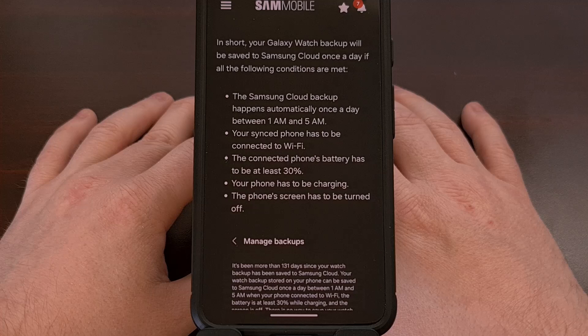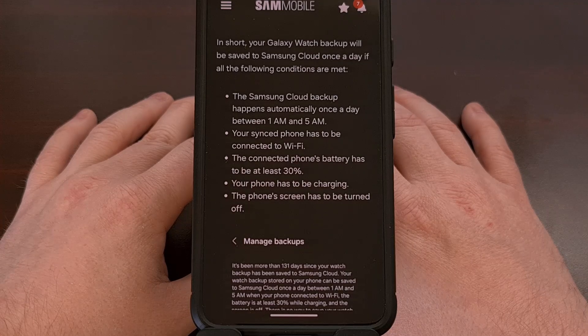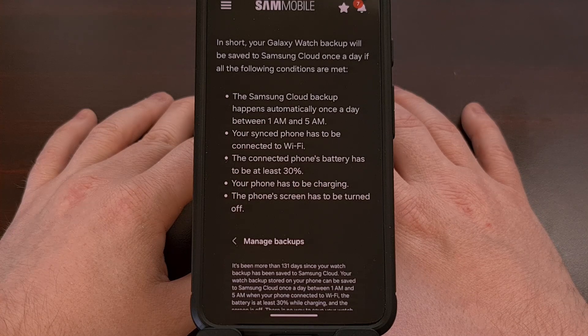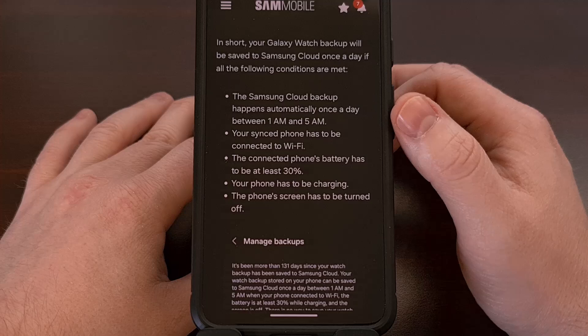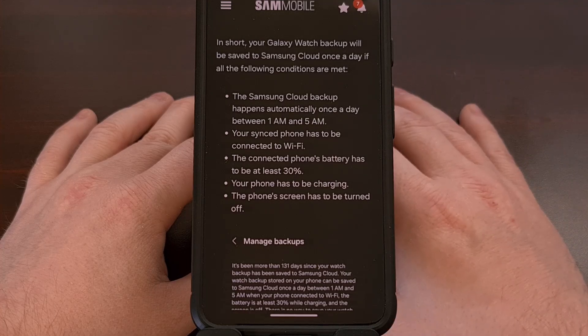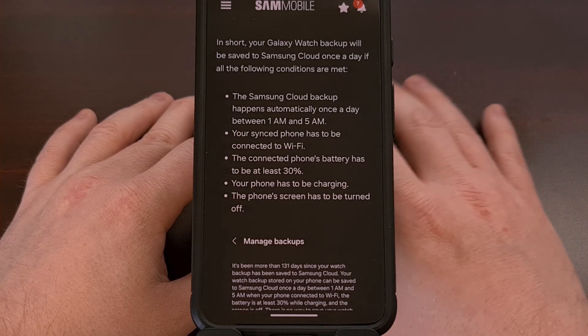Firstly, this backup mechanism is only scheduled to run once per day. This means you only have a four-hour window to satisfy the other four requirements before your data can be backed up properly, and that's only going to be happening from 1am to 5am for everyone.